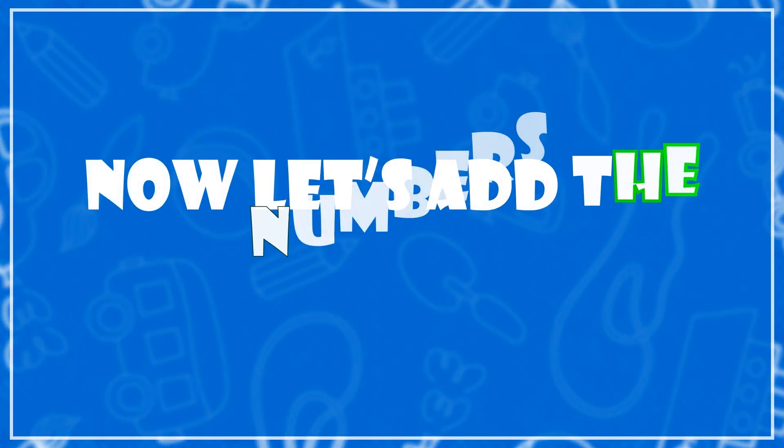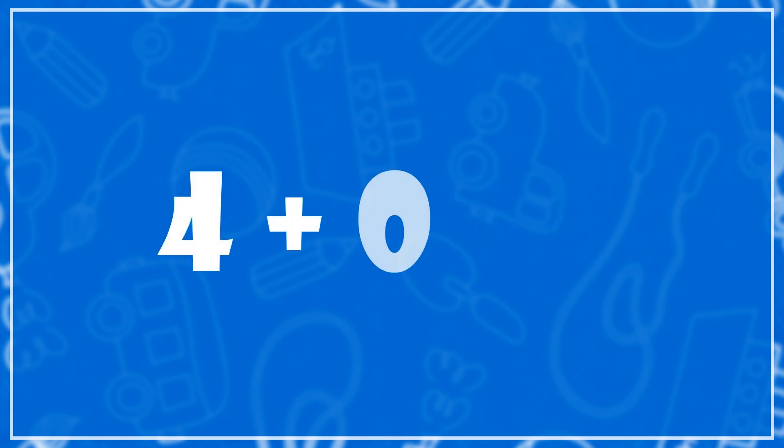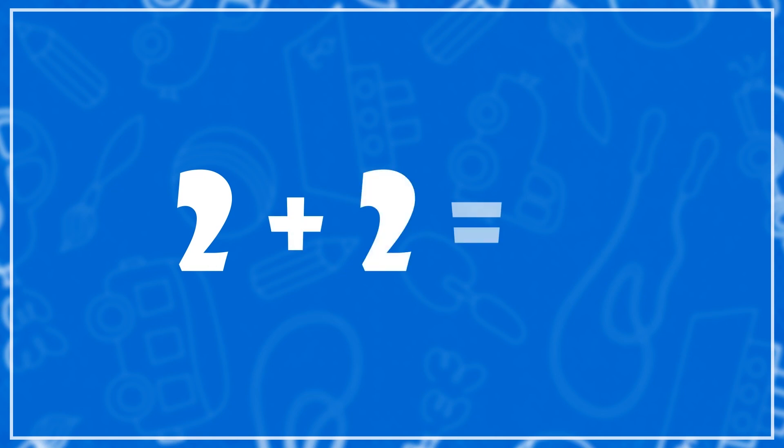Now let's add the numbers. Two plus seven is equal to nine. Three plus five is equal to eight. Four plus zero is equal to four. Two plus two is equal to four. Four plus one is equal to five.